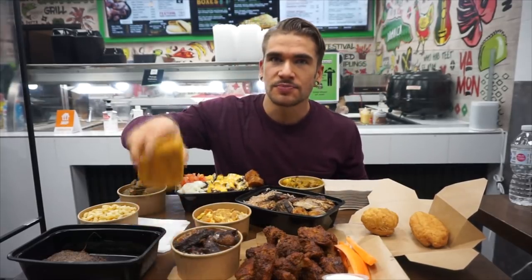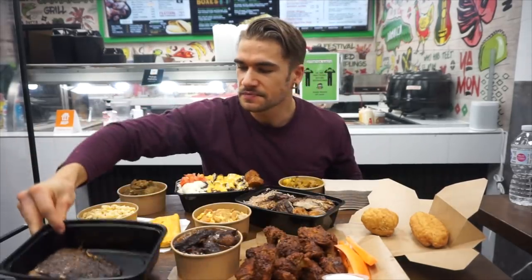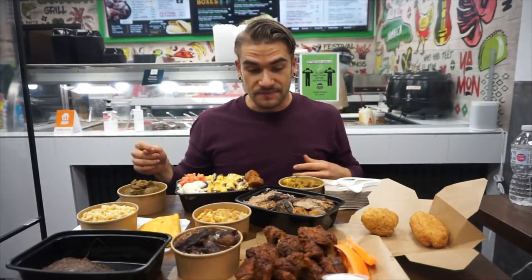I have a spicy Jamaican patty, some jerk salmon, and some macaroni salad. So what we gonna do? We gonna eat. I'm excited, I'm ready. Let's dive on in. Let's try all this stuff. It's really my first time having a lot of these items. I've never had ackee salt fish, never had oxtail, never had jerk salmon.